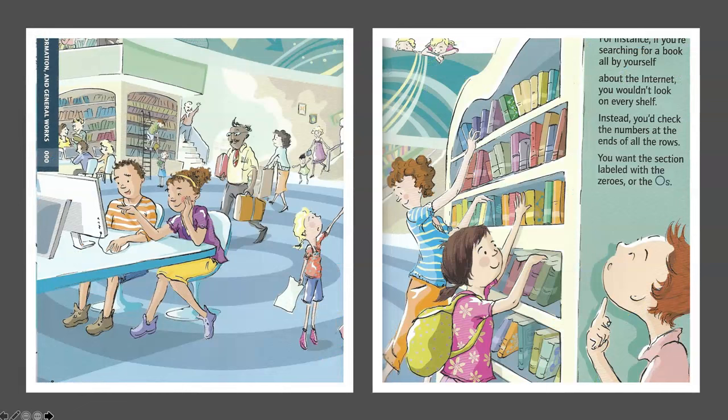It shows the 000 section, which is information in general works. For instance, if you're searching for a book all by yourself about the internet, you wouldn't look on every shelf. Instead, you'd check the numbers at the ends of all the rows. You want the section labeled with the zeros, or the 0s.